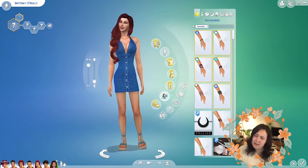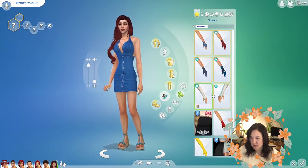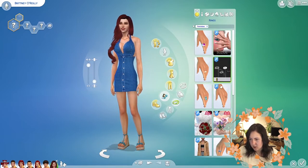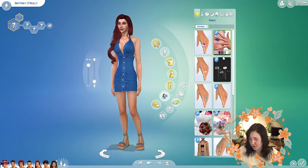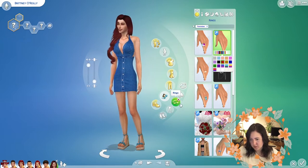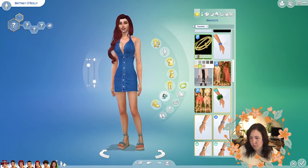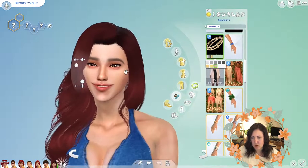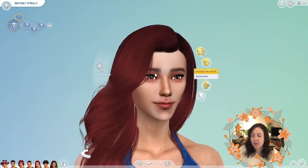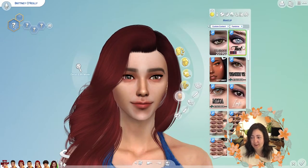I feel like she's a dressy sim — oh this one will really show off her boobs, like a nice little sundress. Going back to the first outfit because I think the halter neck suits her broad shoulders. Maybe a denim one — more like blue denim, more everyday casual. Yeah I think that's cute. Let's have a look for some shoes to match — I think she'll want something heeled. Yeah that's cute, that matches. Let's see if we've got any accessories. I think Britney is the kind of sim that will have her nails done, maybe some rings.